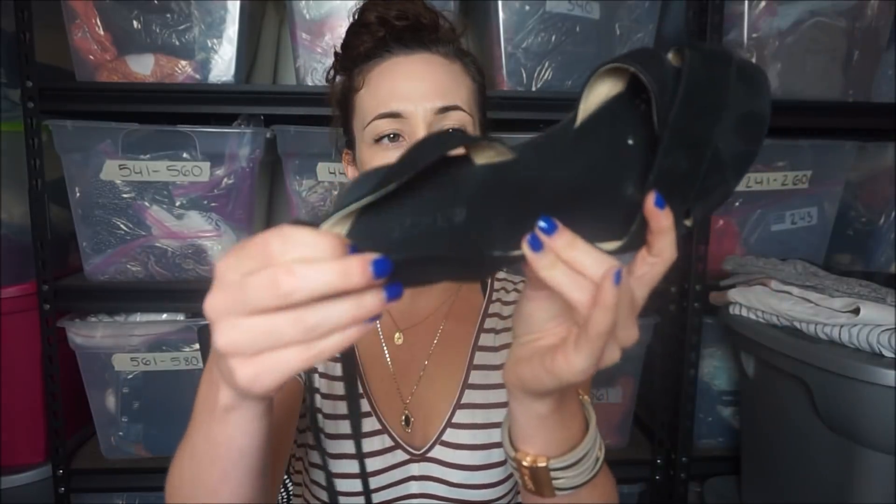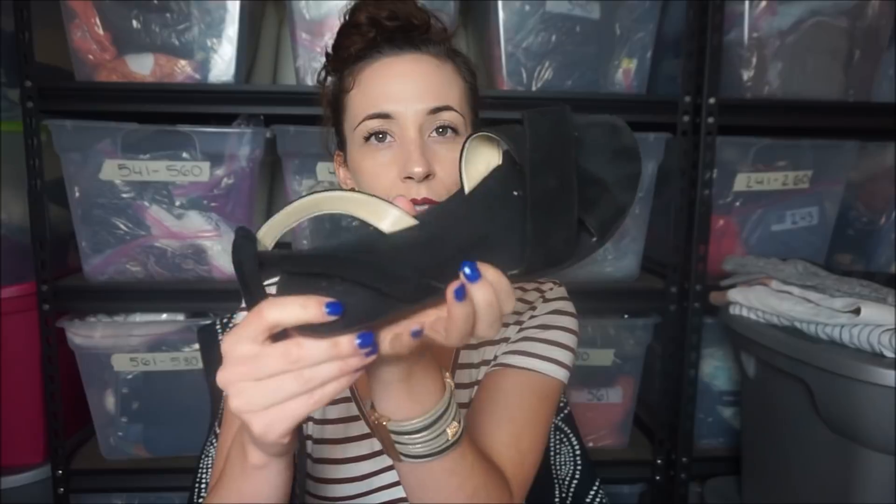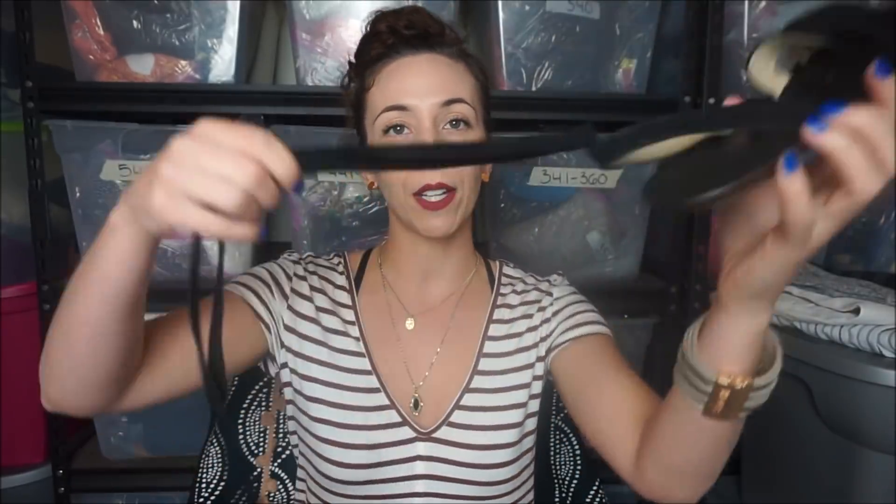I'm getting excited because this is my first time looking at the stuff since I left the bins yesterday. These I'm excited about even though it's definitely the wrong season. They are J.Crew sandals - they're suede and have a wrap-up with little tassels. These are really cute. The cashier really liked these too.